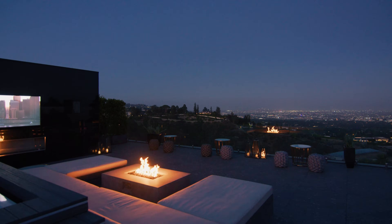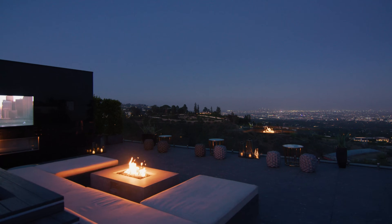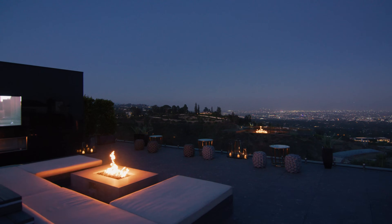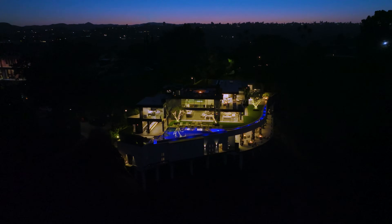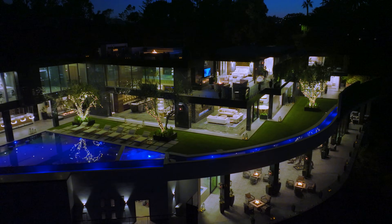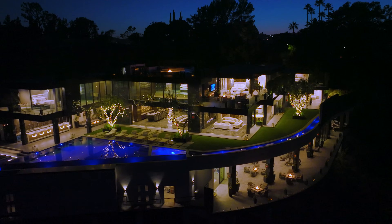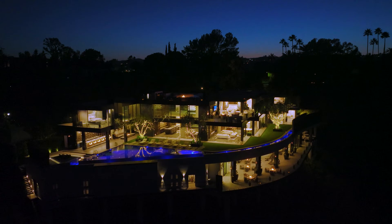Your rooftop deck — you've got the hot tub, fireplace, TV, and this view. Crazy. This is beautiful. All the lights are starting to turn on, the whole city lights up. It's magical at night. You've gotten to see the house right as the sun is going down, but it just gets more and more amazing as it gets darker. One of the great wonders of the world, this house.